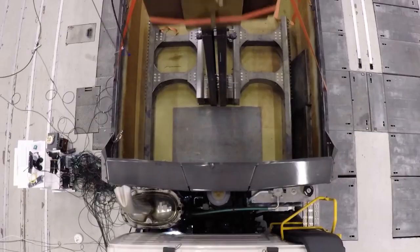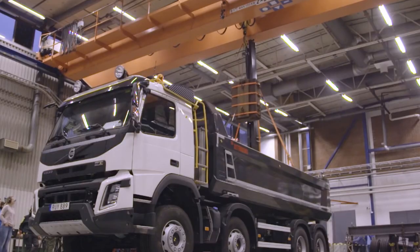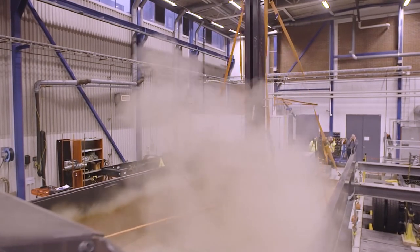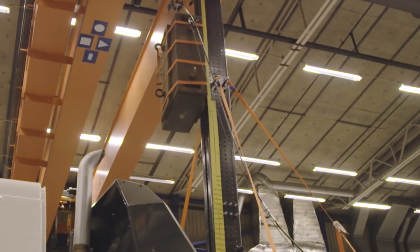For this purpose, a two-ton disc is dropped from various heights onto the body. The Volvo truck proudly withstood dropping a two-ton load from a height of 11 feet.